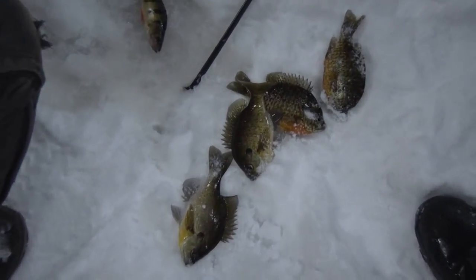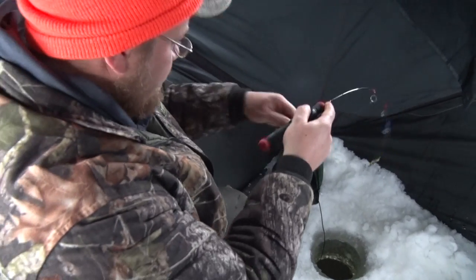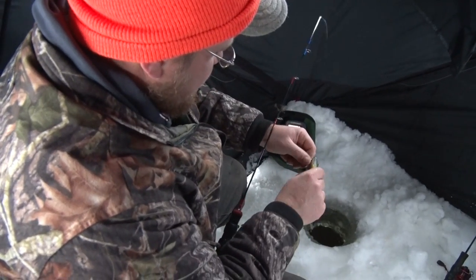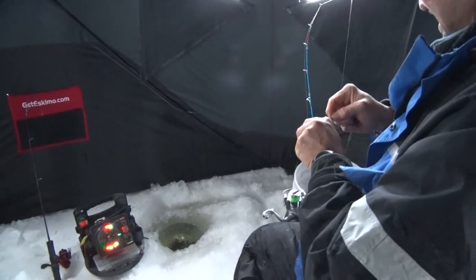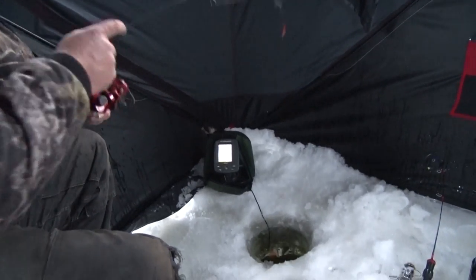So this way it eliminates that — your sinker is another hook. It's a lot easier too. You have two different colors down there, two different setups, two different depths. You're giving a little better presentation. Sometimes they prefer one lure only, sometimes they'll eat both. Depends how they're feeding for the day, but it seems to make it a lot better than putting sinkers on and getting them hitting on your sinkers.